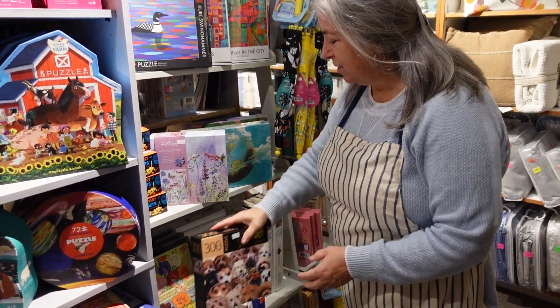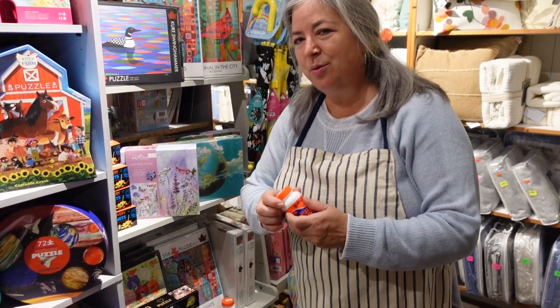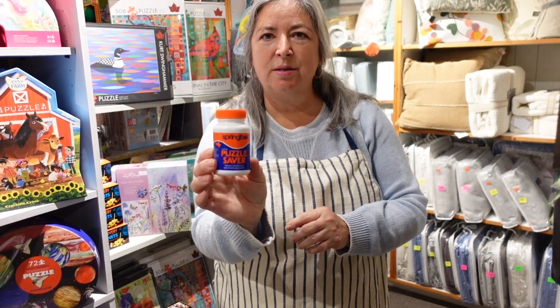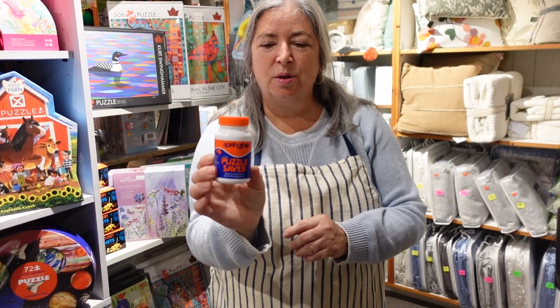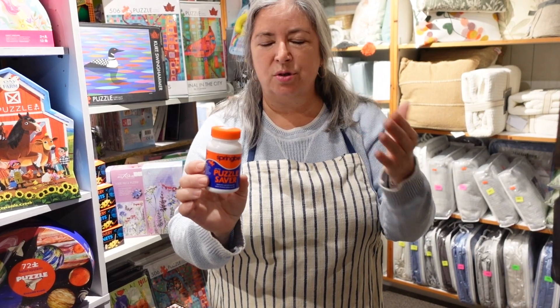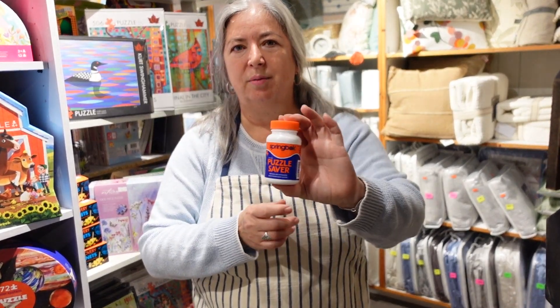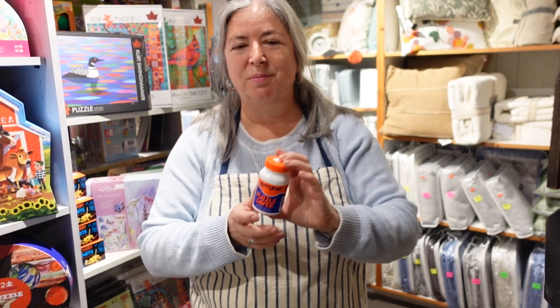And one more thing — have you ever done a puzzle and wished you could keep it as a piece of art? You can with puzzle saver glue. So you've done your puzzle, you flip it all over — there are instructions on how to do that — and you adhere it all together. Now you could actually mount it and have it as a picture on the wall.